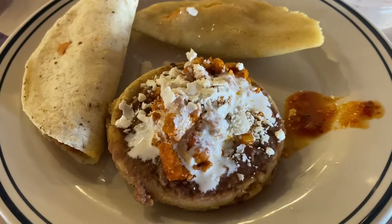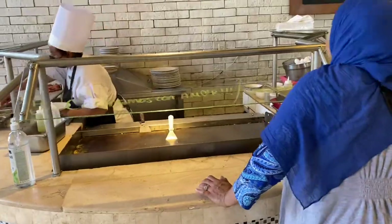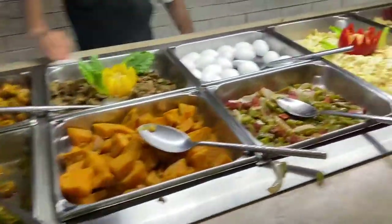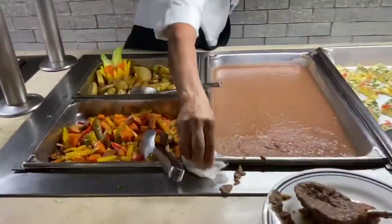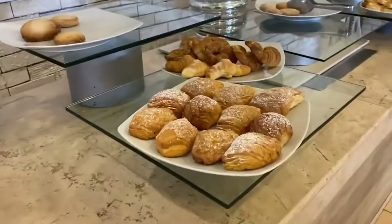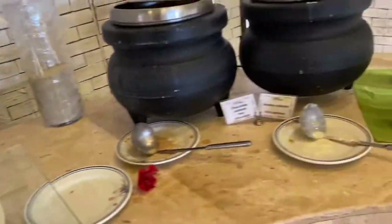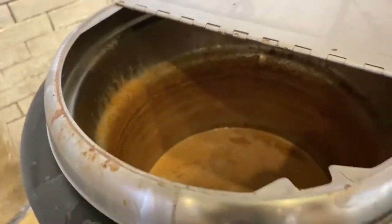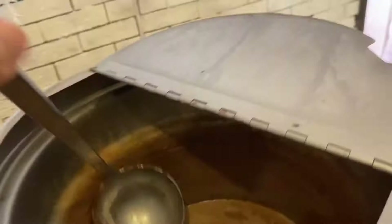Nagpaluto ako ng Mexican food — nakalimutan ko ng pangalan, pero masarap. Nagsasurf pa sila ng breakfast until 12, so they have some scrambled eggs, nachos, refried beans, at marami pang iba. Masasarap din yung mga pastries nila — I heard that they are made in-house. Ito yung hot chocolate nila — may evaporated milk ata. Masarap daw, sabi ni Mommy Bean.